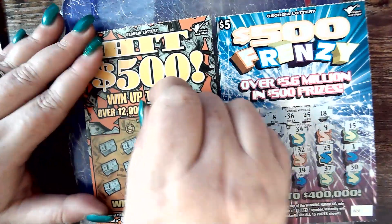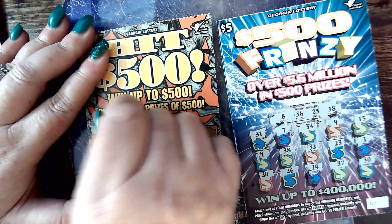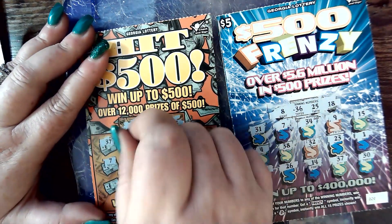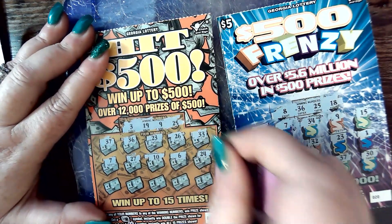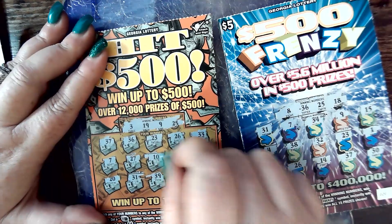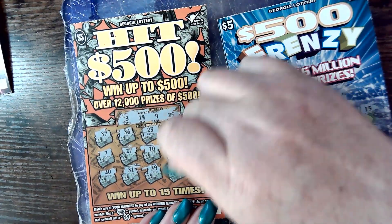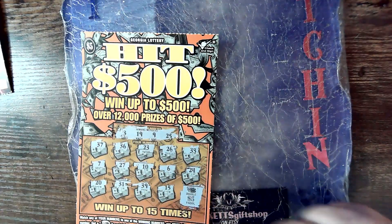Moving on to Hit $500 number 11: 3, 19, 9, and 25. 37 on. 36, 23. 23, 26 — one off. 33. 7 on. 27 on. 10 — one off. 6. 24 — one off. 21 off. 31, 39, 15. And we've got coins — so we double whatever is here. Five dollars. So we are now evened up on the two tickets — we've got 10 and 10.